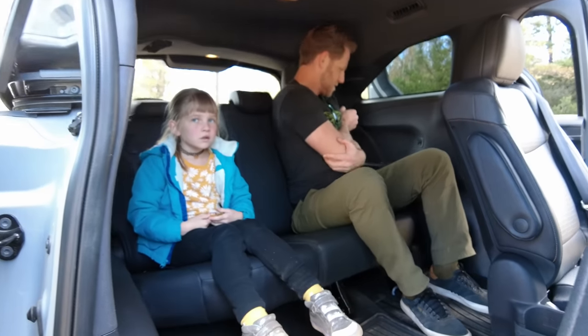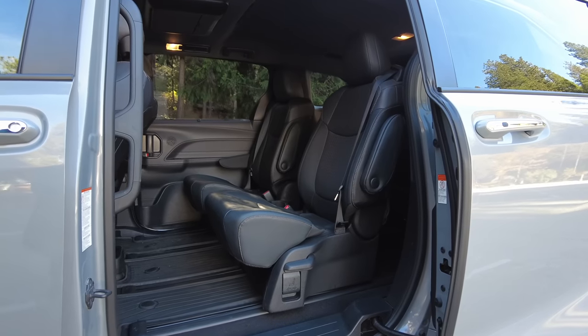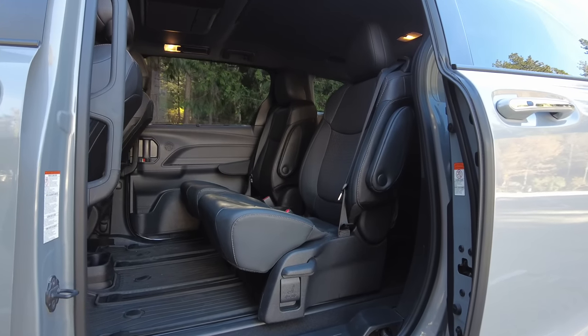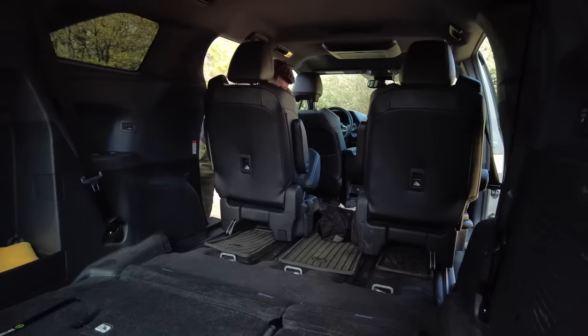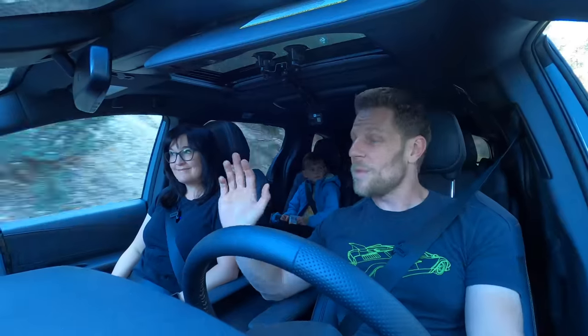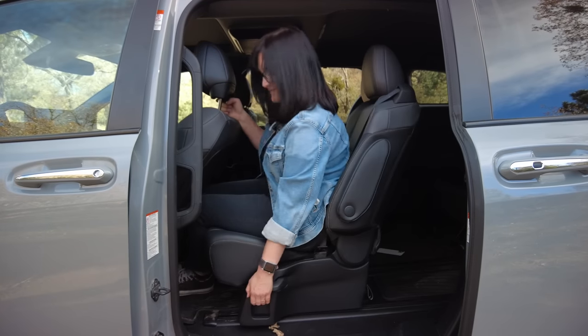In this Sienna we have the long-slide second-row seats. In upper trims they even include ottomans for leg support, but these slide 25 inches, so if there's nobody in the third row you can really slide them back and have essentially unlimited leg space. That said, how did you find operating those second-row seats?